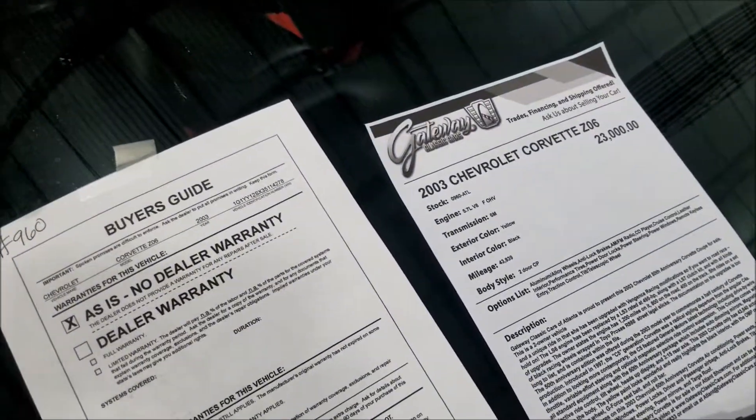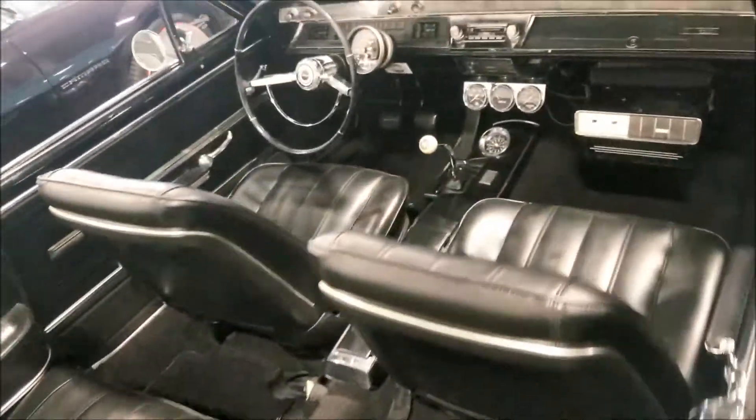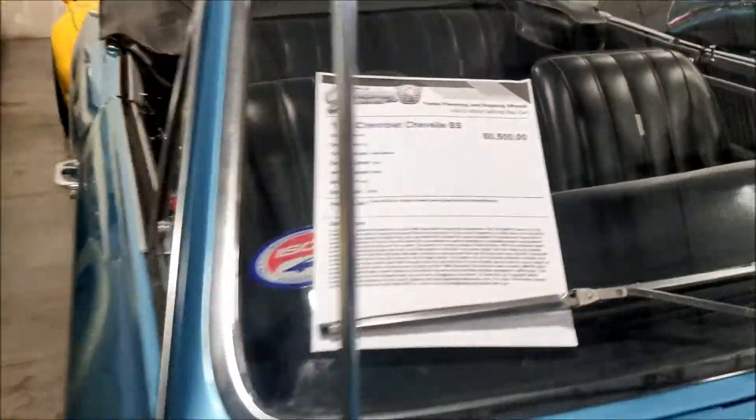2003 Corvette, they want 23 grand for it. I got an SS Chevelle - yes sir! SS Chevelle, they want 60 grand.